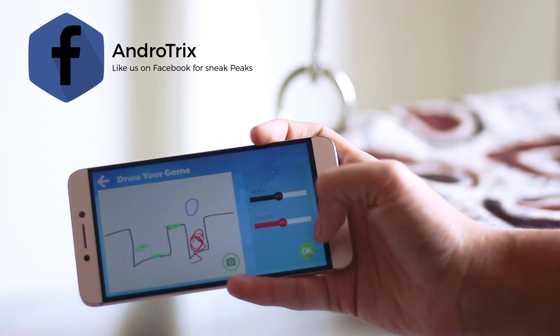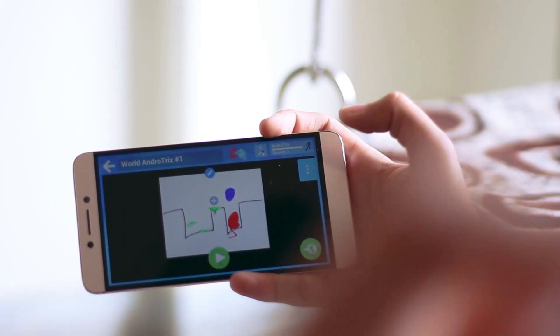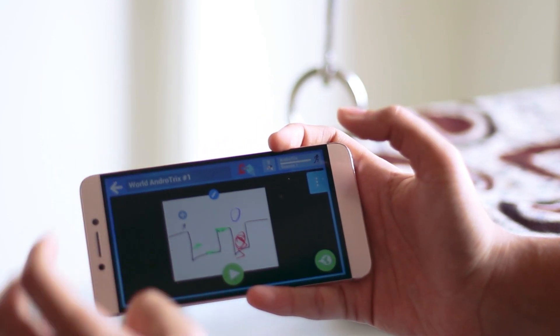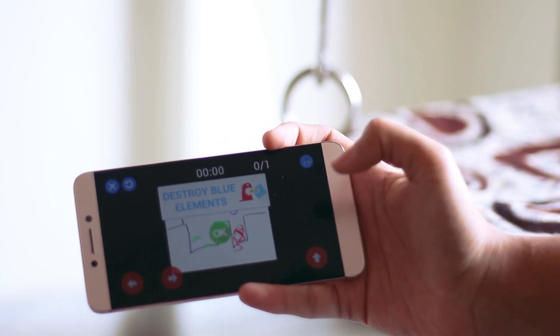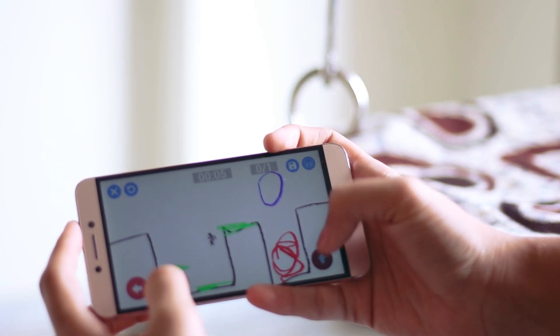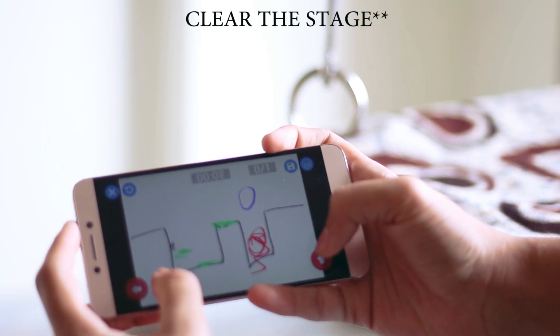Once you draw the stage you have to select where the character of the game should be, and then just destroy the blue things by putting them into the red designs. Hands down, this is one of the most unique applications I have ever seen. Also the best way to play this game is to draw a stage and challenge your friend to beat it.